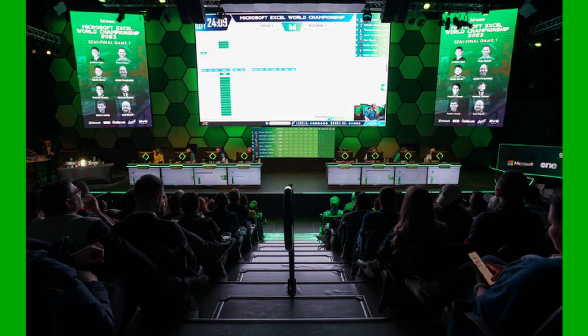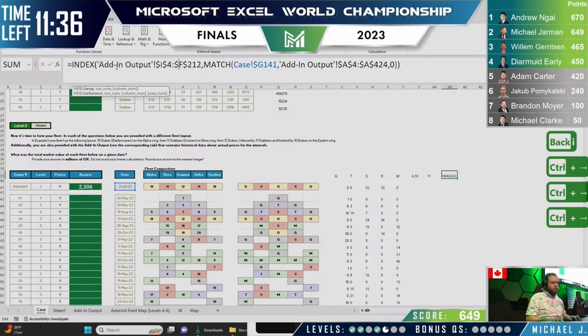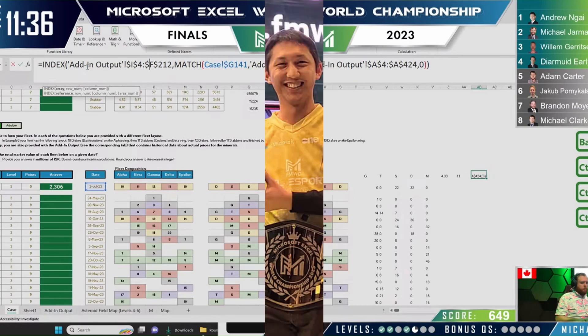One by one, the slowest people are eliminated. In each round, eight players are given a big ream of data plus a set of instructions. Contestants need to create formulas and subsets to process the data, working against the clock to solve stages of the case and earn bonus points. Every seven and a half minutes, the lowest score is eliminated.